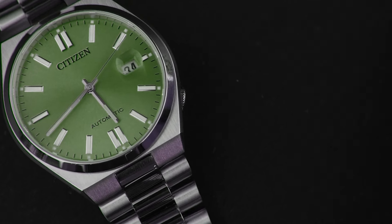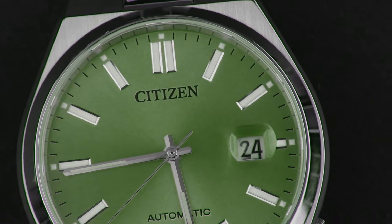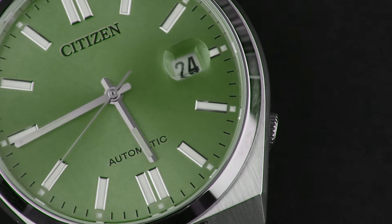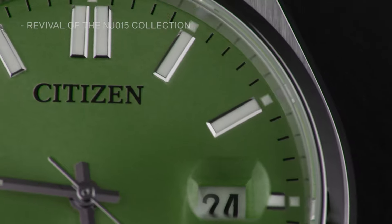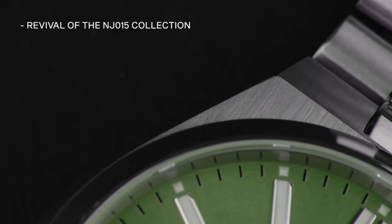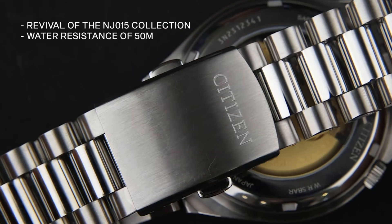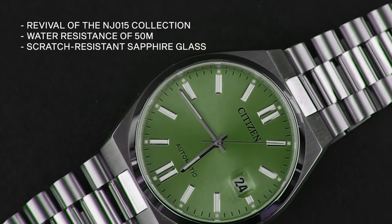Next from the series is the Citizen Pantone Green Watch. Citizen partnered with Pantone, experts at predicting colour trends worldwide, and brought this watch to life. It is a revival of the NJ015 collection, featuring a captivating green dial with water resistance of 50 metres, scratch-resistant sapphire glass, and calibre 8210 with a 40-hour power reserve and sustainable packaging.